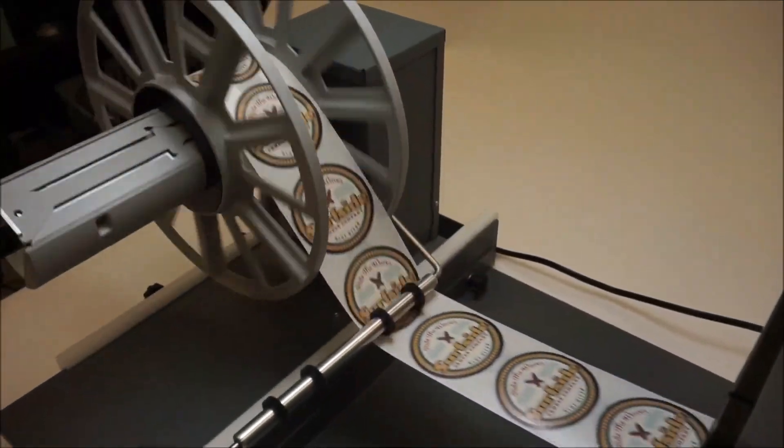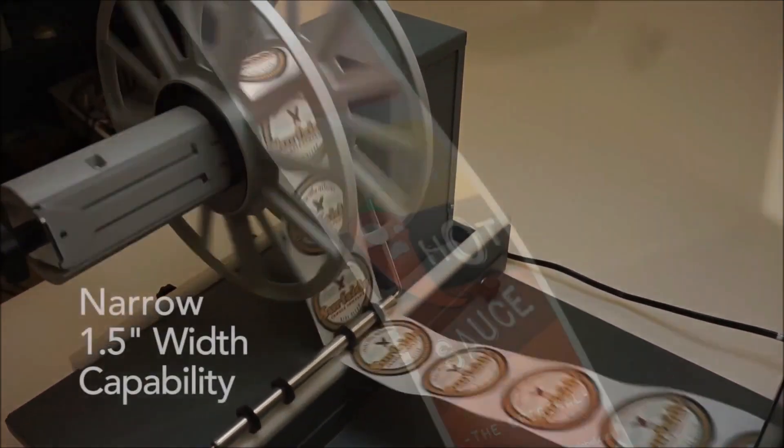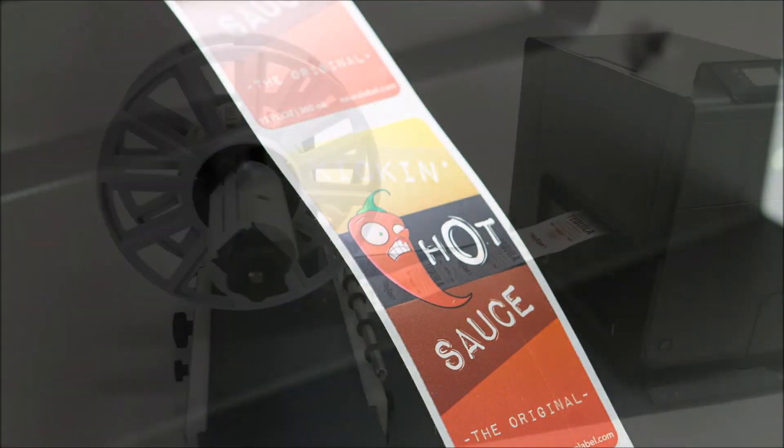The 300X ST combines the speed and capacity of our unique Unwinder-Rewinder technology with the versatility and quality of page-wide printing.